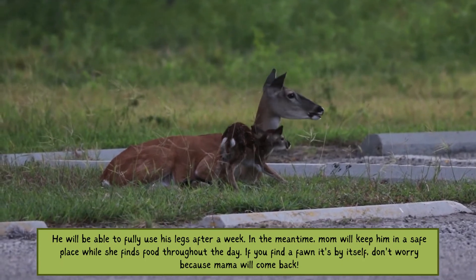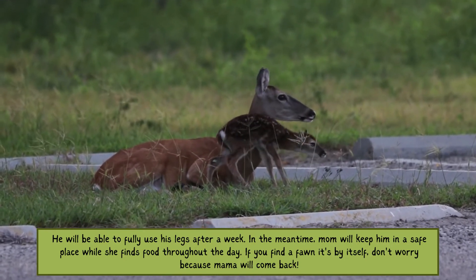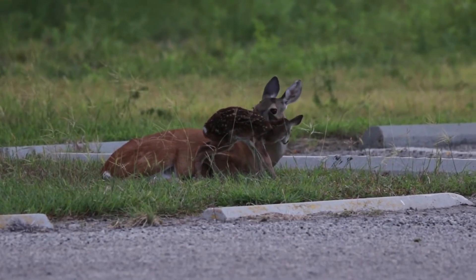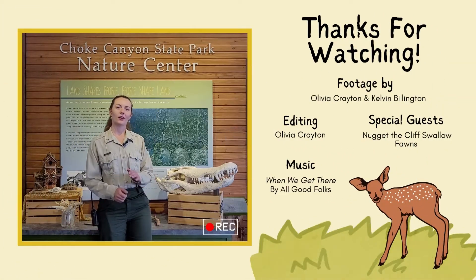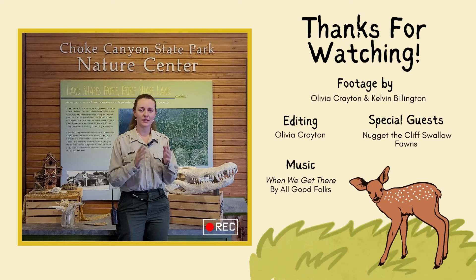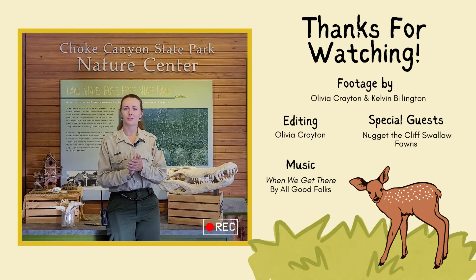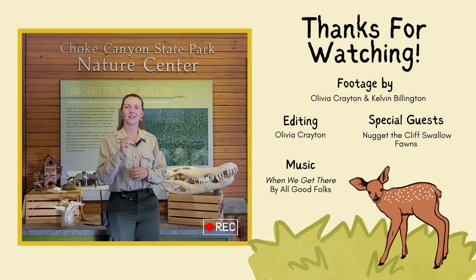Those are some really cute animals we just saw, but please remember that if you see them by themselves, leave them alone, because chances are mom is just nearby off in the bushes or she's coming right back — she's just looking for food and shelter and things like that. So please remember to leave our baby animals alone. They're doing just fine, but I hope you enjoyed today's episode, and we'll see you next time on Into the Canyon. Bye.